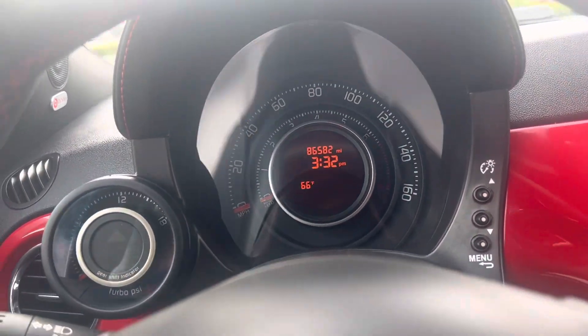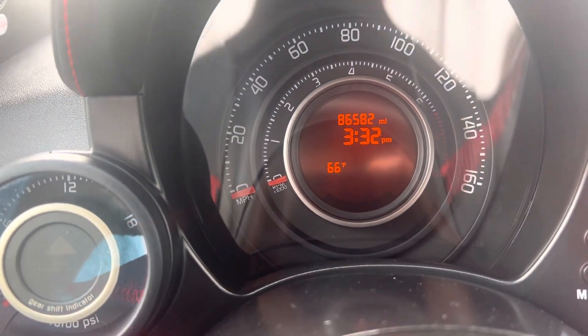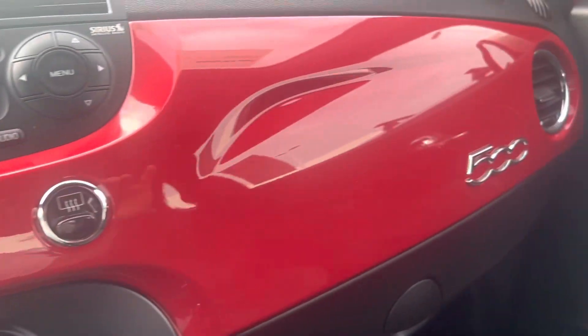Let me start it up for you. You'll see there's the mileage — 86,582. It really looks super clean for the mileage. Really no scratches along here. Somebody took really good care of it.